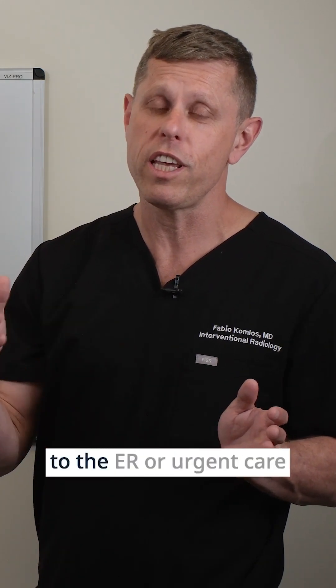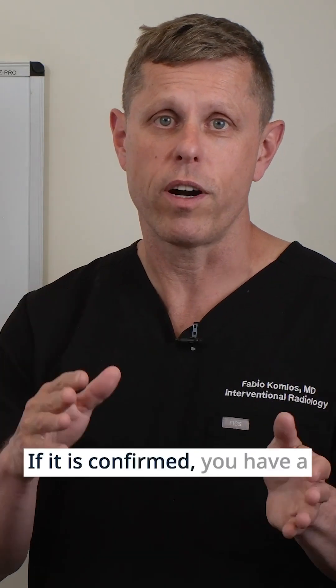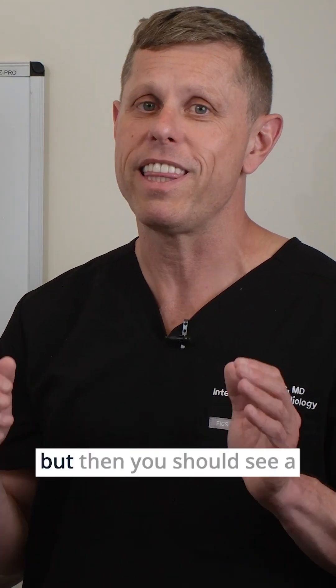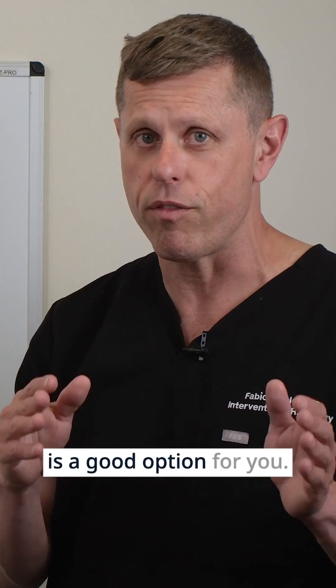In summary, if you think you have DVT, you should talk to your doctor or go to the ER or urgent care, because this is a medical emergency that needs to be addressed right away. If DVT is confirmed, you should be treated with blood thinners for at least three months. You should then see a vein specialist to determine if thrombectomy is a good option for you.